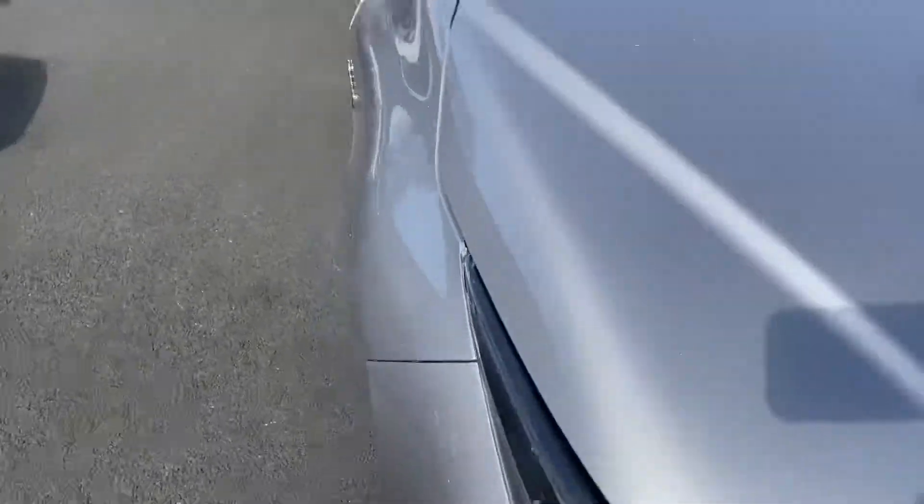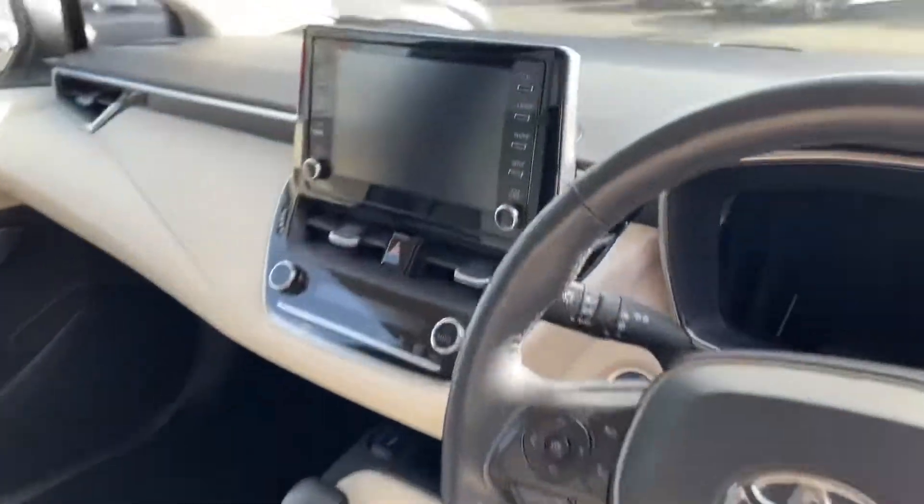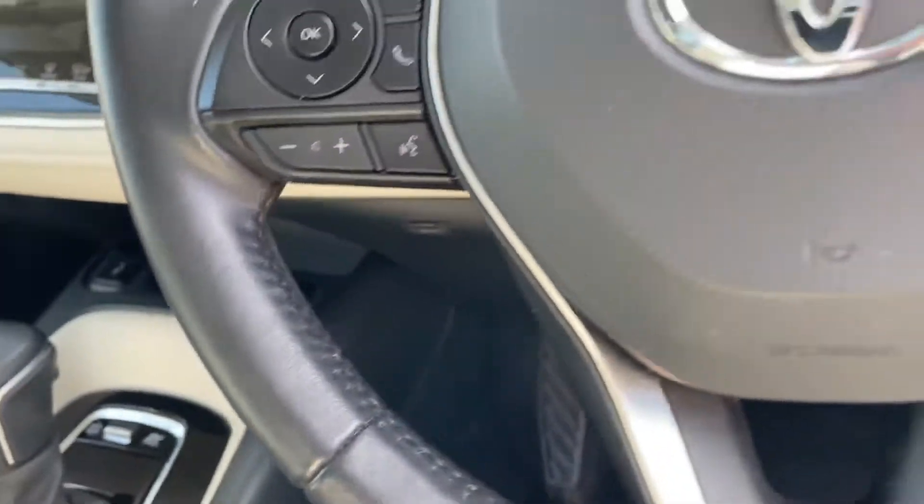Let's take a look at the inside. In the Luna Sport you have the two-tone interior. You also have the reverse camera, your dual zone climate control, and heated front and rear seats.